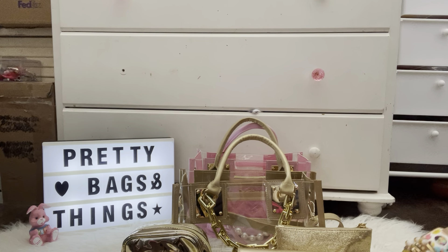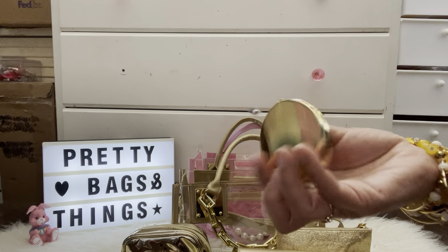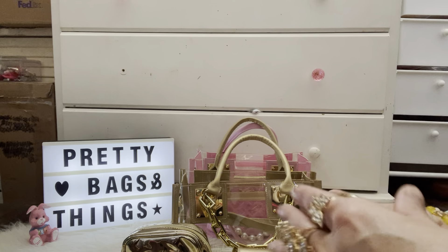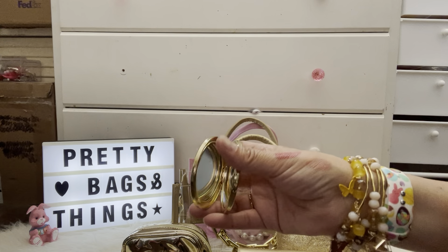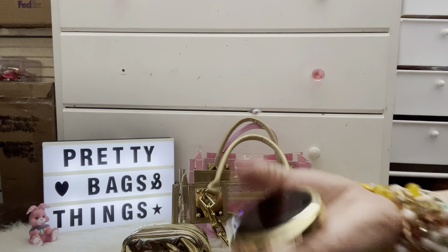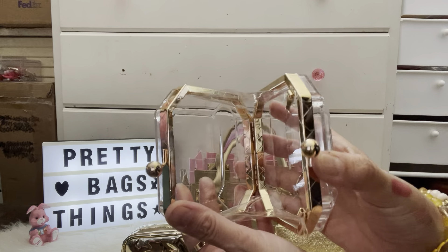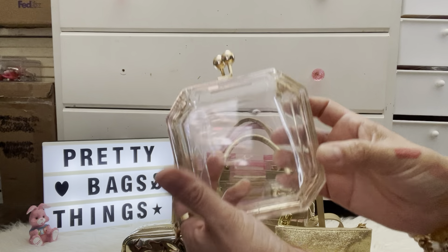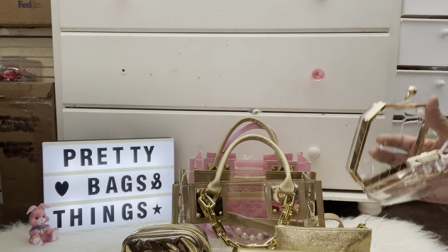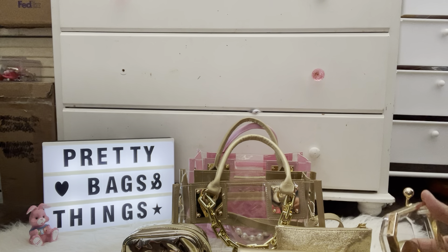The last one is my mirror — I love this one, I think it's from Amazon. It's double-sided — a very pretty mirror. And then this is how it looks — I love it, so pretty. Oh my gosh, it looks like a perfume bottle or something. I need to figure out how to put it back.